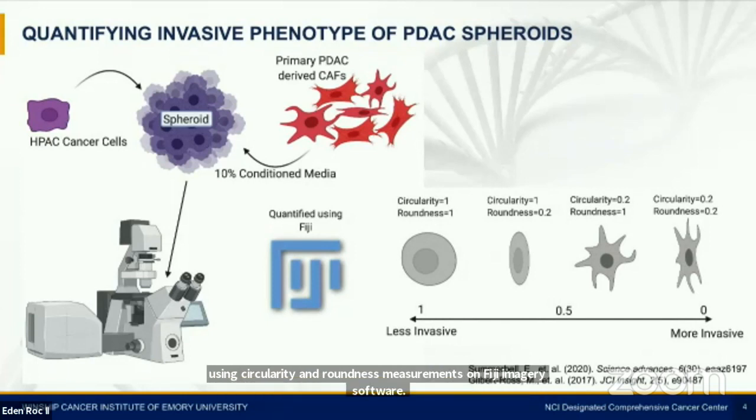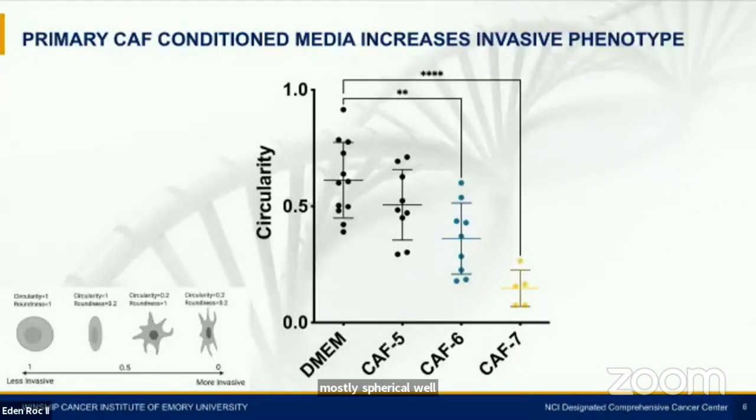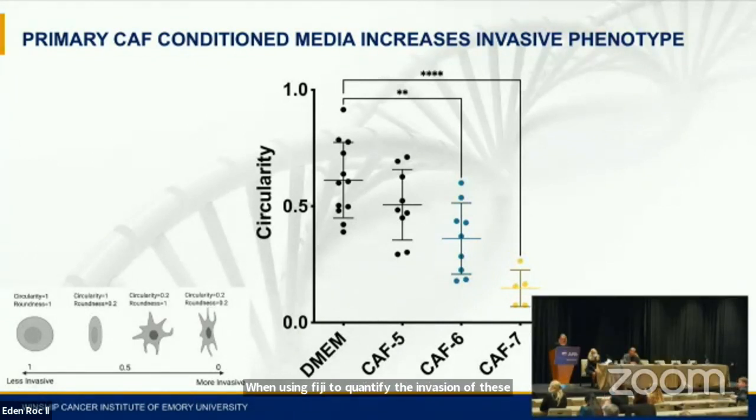Values less than one indicate invasion. This set of images illustrates how the spheroids exhibit an invasive phenotype when exposed to CAF conditioned media. Embedded HPAC spheroids exposed to conditioned media from two different primary CAF samples are compared to DMEM media alone. Spheroids become more elongated and develop protrusions over the course of 72 hours when exposed to CAF conditioned media, whereas the control spheroids remain mostly spherical. When quantifying invasion using Fiji, the y-axis represents circularity measurements, where values less than one represent invasion. Comparing three different primary CAF supernatants to a media control, CAF conditioned media significantly increases the invasion of these spheroids into the matrix, indicating that soluble factors from CAFs play a critical role in this phenotype.